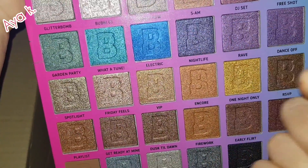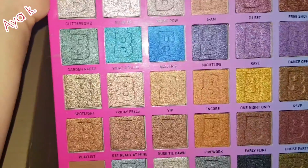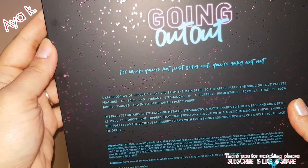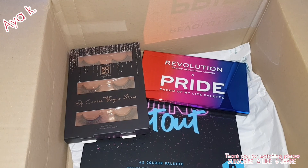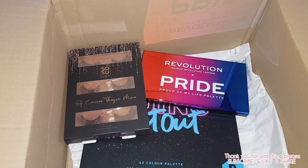I can't wait to use them and see how they look on my eye — 'Going Out Out,' very beautiful! Thank you so much for watching I's YouTube channel. Make sure you subscribe to the channel, like and share, and I will come back with new products for you. Thank you, goodbye!